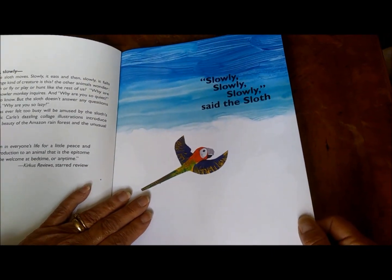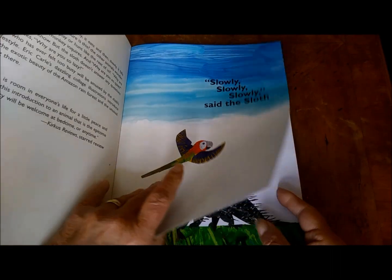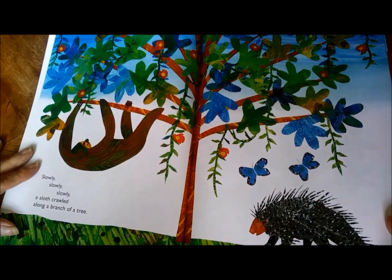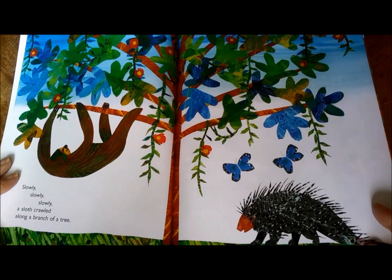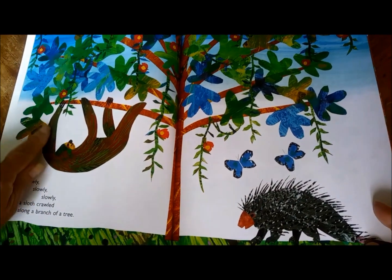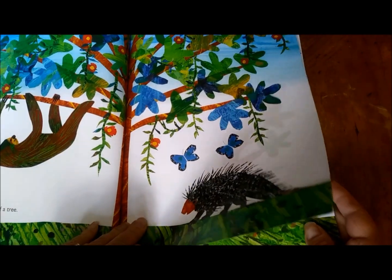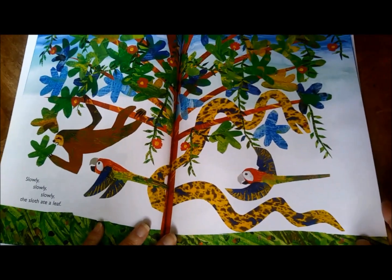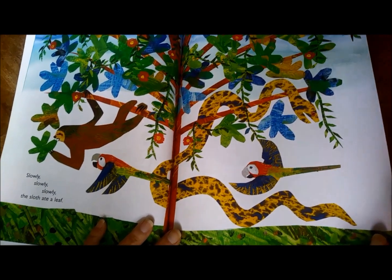"Slowly, Slowly, Slowly Said the Sloth" by Eric Carle. Slowly, slowly, slowly, a sloth crawled along the branch of a tree. Slowly, slowly, slowly, the sloth ate a leaf.